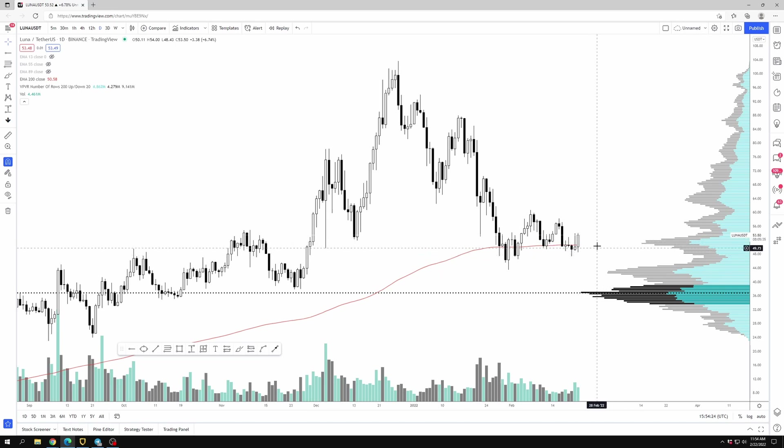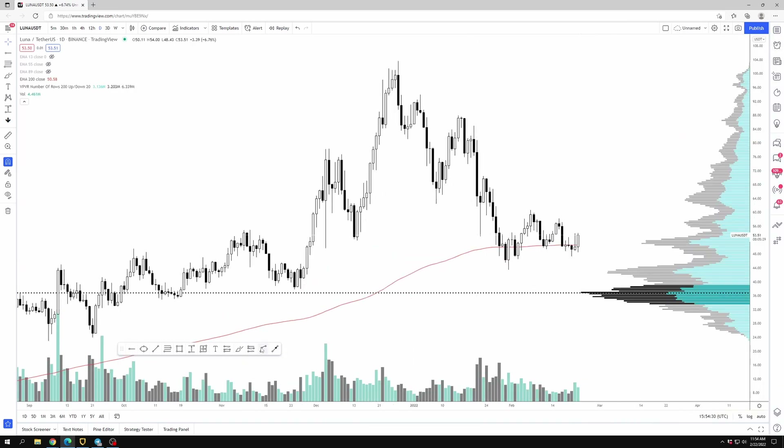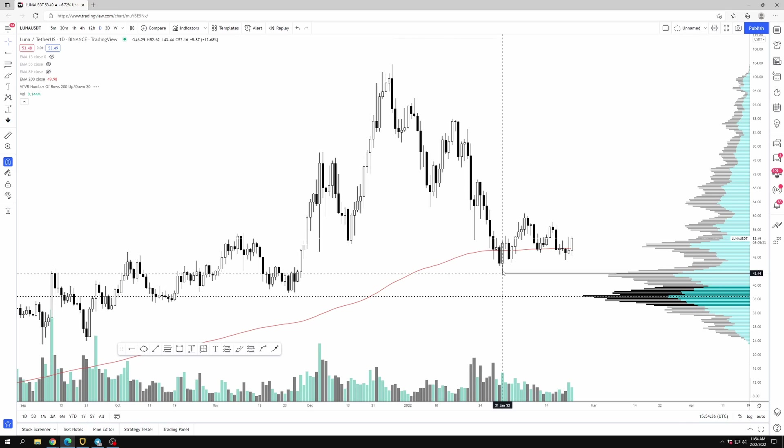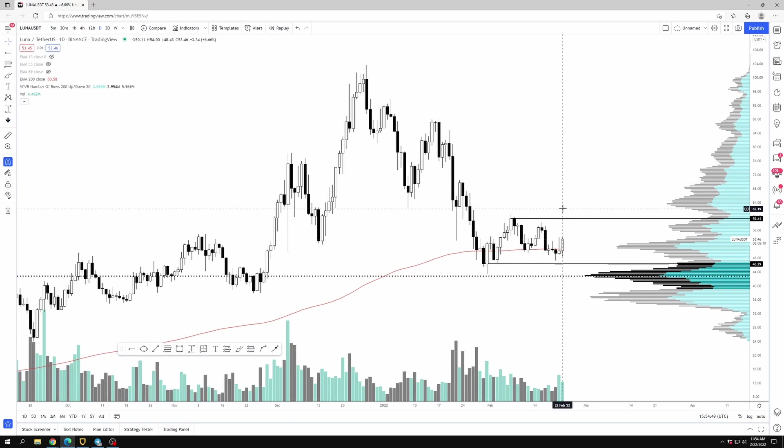Luna still looks okay to me and would be a decent candidate for a swing trade in my opinion. If you just take a swing trade assuming these lows wouldn't get lost, you could set your stop depending on how you want to trade and what your strategy is. Personally I would target these immediate highs again. I probably wouldn't long here, but you can just target these immediate highs around $60.